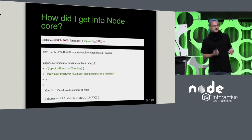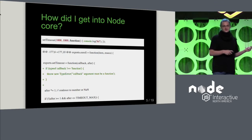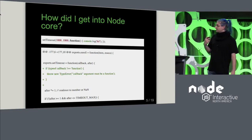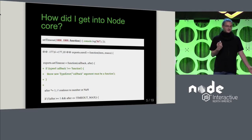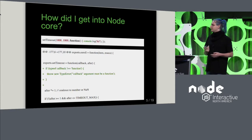Why did I show you this? I think this shows that anybody who actually uses Node probably runs into these small usability problems. And anybody who does so has a great opportunity to help shape how Node works.